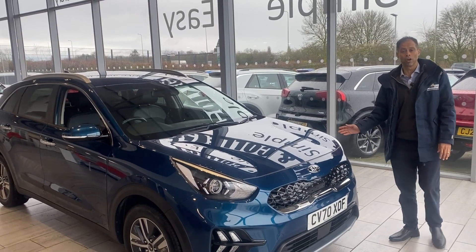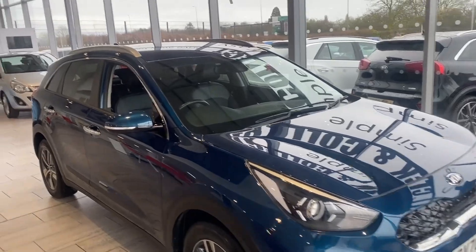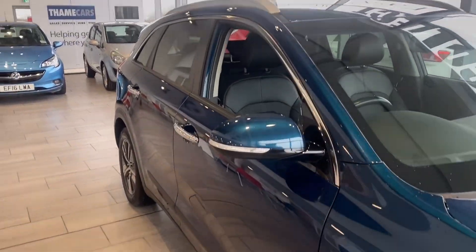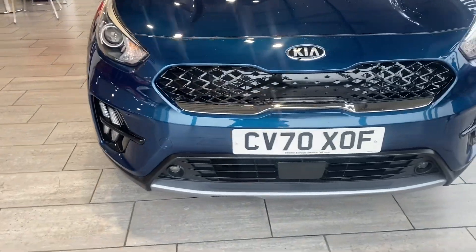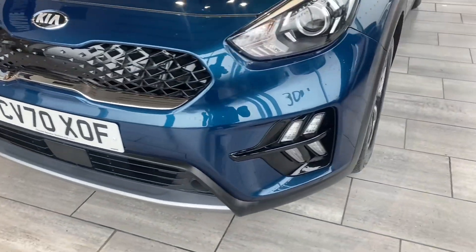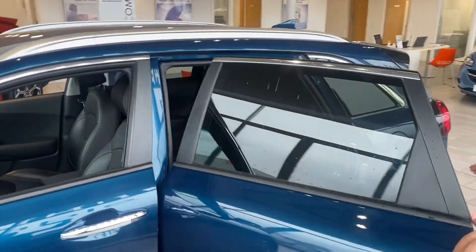This one is a single private owner from new, ready to drive away with two keys. MOT until 1st of December. Being a Kia, it's got a seven-year warranty — on this one you've got until December 2027. Done just over 18,865 miles. Cerulean blue, a really popular colour amongst the Niro.